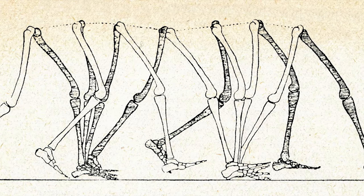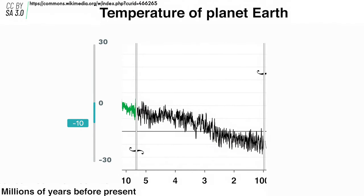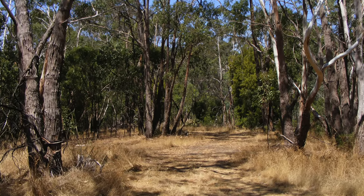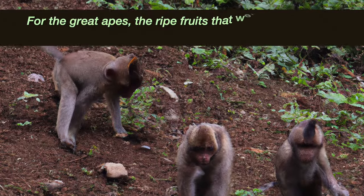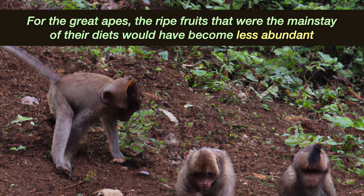But what caused us to branch away from our distant arboreal cousins, to stand upright and walk on two legs? It all started with a change in diet around 10 million years ago. The earth's climate cooled considerably in the Great Rift Valley in East Africa, causing rainforests to shrink and woodland habitats to expand.